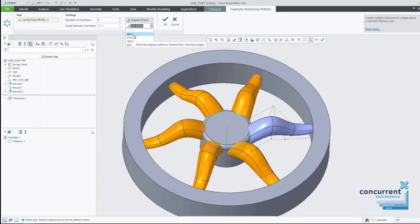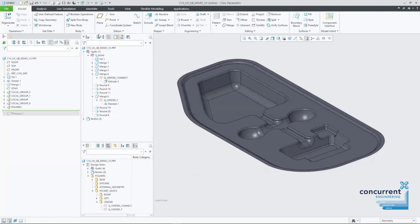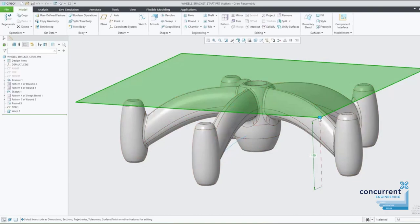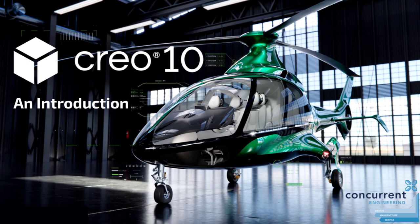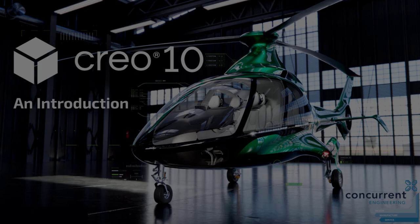Creo 10 builds on the class-leading features which we know and expect from PTC's flagship CAD package, with a selection of improvements and exciting new technical capabilities that will give you and your team a dependable, easy-to-use and high-quality solution to your product design and development. The splash screen in Creo 10 features a beautifully designed aircraft designed in the UK by Hill Helicopters.